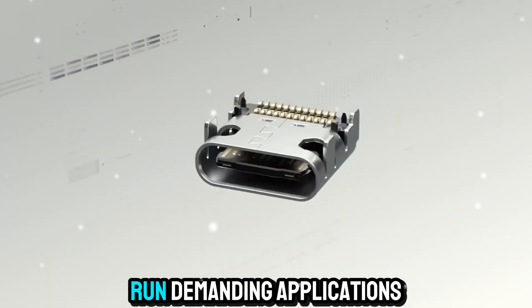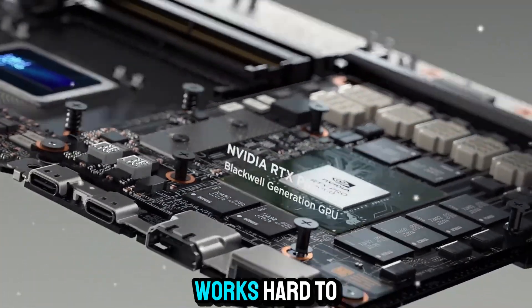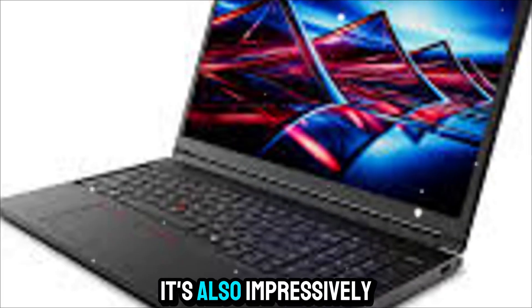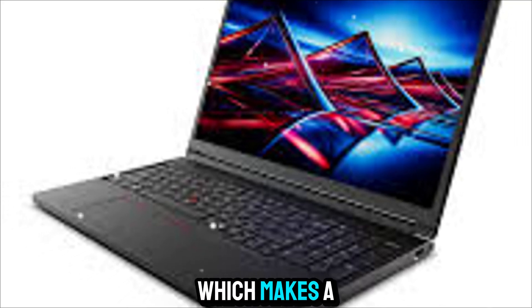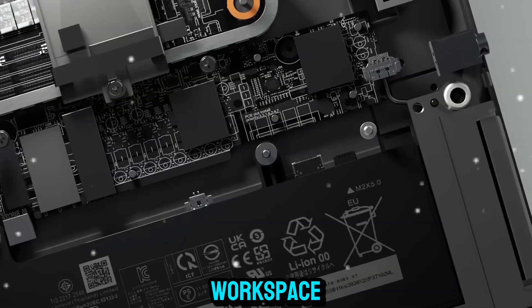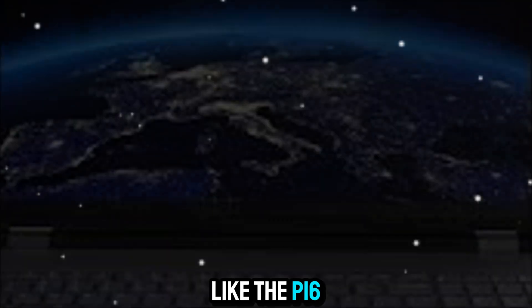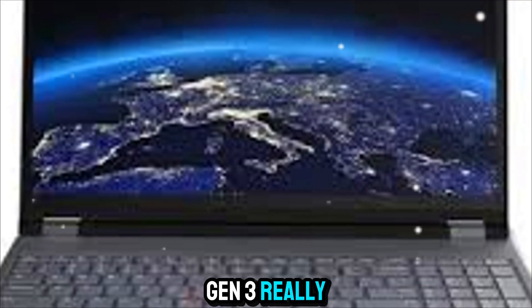That means you can run demanding applications for hours without worrying about throttling. And while the system works hard to keep everything cool, it's also impressively quiet, which makes a big difference if you're working in a studio, office, or shared workspace. Let's talk memory and storage, because this is where a workstation like the P16 Gen 3 really shines.